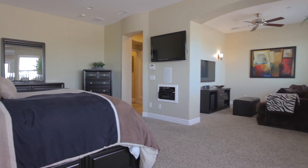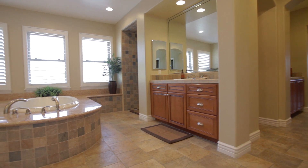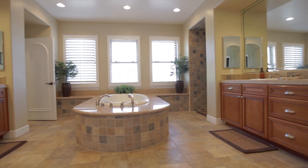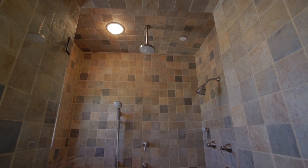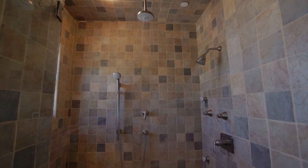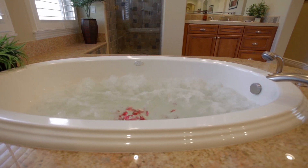The master bedroom features a lavish layout which includes three closets and an exquisite bathroom layout. The master bath features dual vanities, a custom shower with body spray and overhead rainmaker showerhead. The luxurious jet bathtub will surely relax your day away.